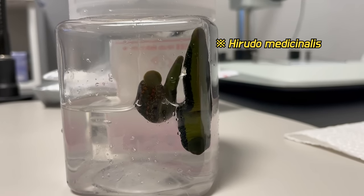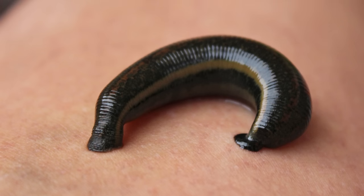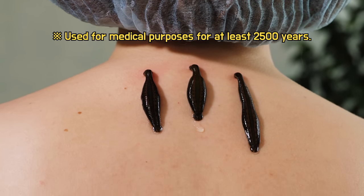This leech species is used for medical purposes. Leech's bloodsucking promotes blood circulation and inhibits inflammation. As a result, leeches have been used for the treatment of various diseases for a very long time.